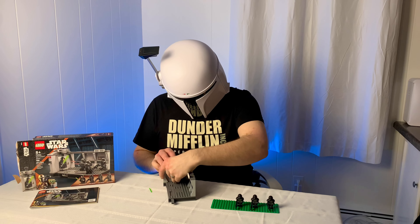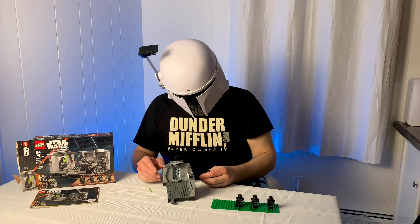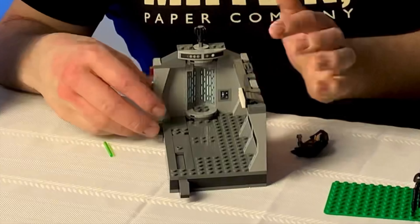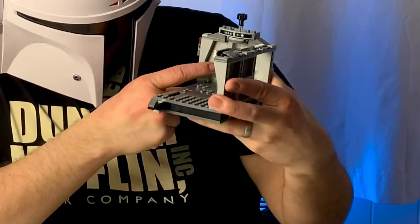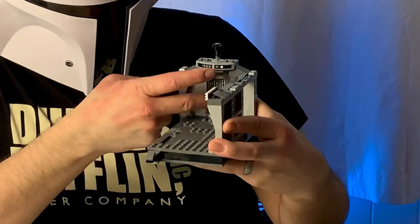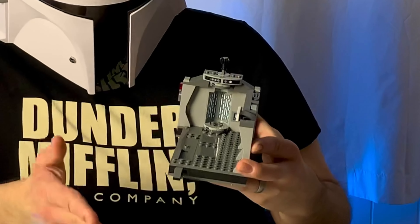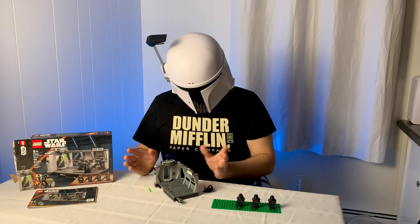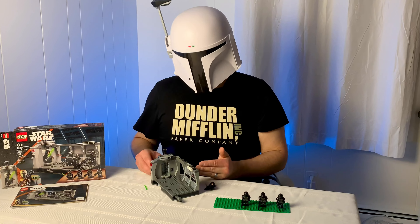One gripe I have with the elevator: if I would have wanted any printed piece in this set, it would be these elevator pieces. I can be a little nitpicky with sticker placement, and these two pieces at the back of the elevator — putting those stickers on and getting them lined up just so was a bit bothersome. So if any printed piece should have been in the set, I'd have liked it to be the back of the elevator.